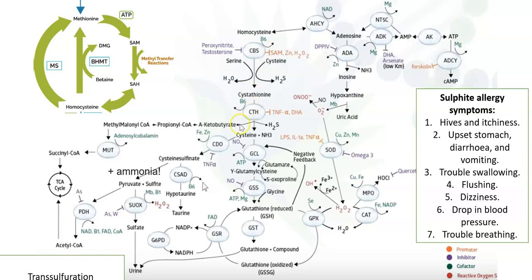Cystathionine then goes into a cascade of reactions and gets converted to ammonia, pyruvate, and sulfites. Sulfites are processed by the enzyme called the SUOX enzyme, and those sulfites are converted into sulfates, which are then safely passed out in your urine through your kidneys. The SUOX gene, responsible for the conversion of sulfites to sulfates, operates with two co-factors: molybdenum and vitamin B1.